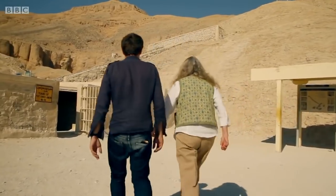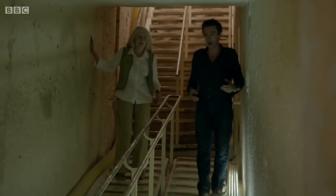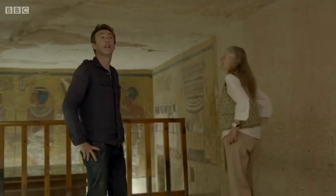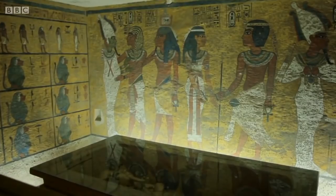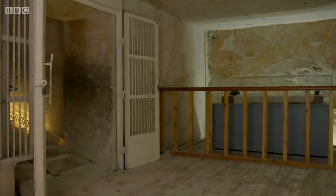To see why his death is such a mystery, I'm heading for his tomb with Egyptologist Gail Gibson. From the moment Howard Carter entered this place, there were signs that something was strange about Tut's death. For a start, when compared to the other tombs in the valley, this one was a lot smaller. It is surprisingly small — not at all what you'd expect for a royal tomb.